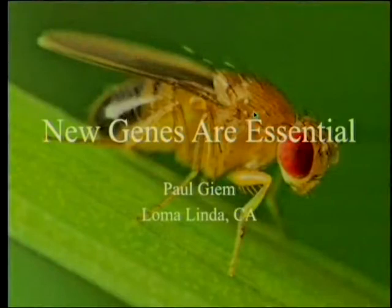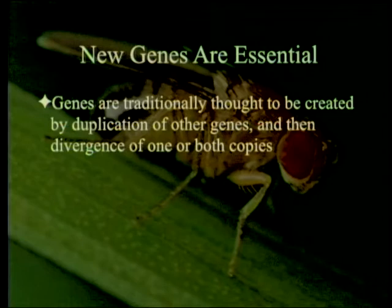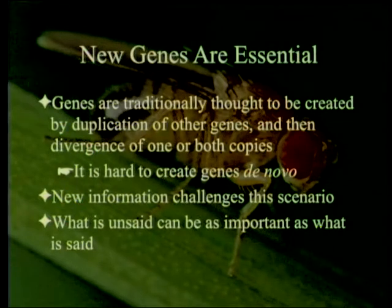New genes are essential. Genes are traditionally thought to be created by duplication of other genes, and then divergence of one or both copies, for the simple reason that it is very hard to create genes all from scratch. However, there's some new information that challenges this scenario, and sometimes what is unsaid in the article can be as important as what is said.